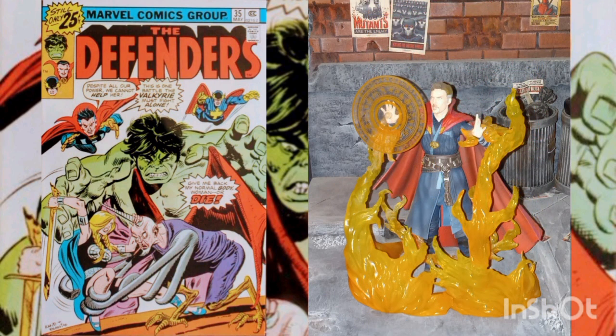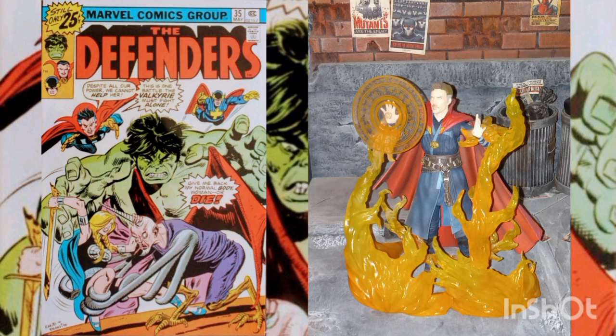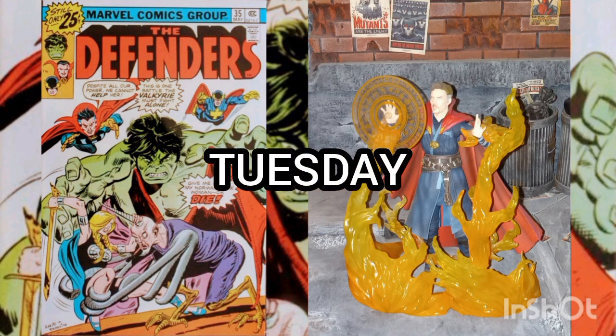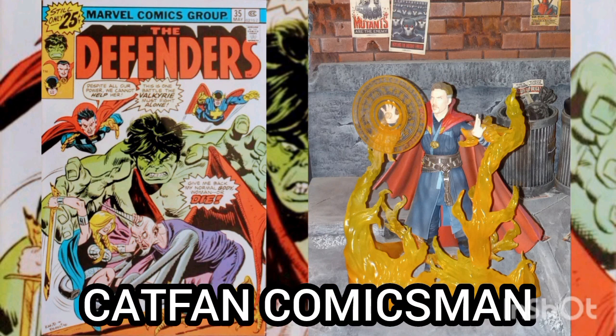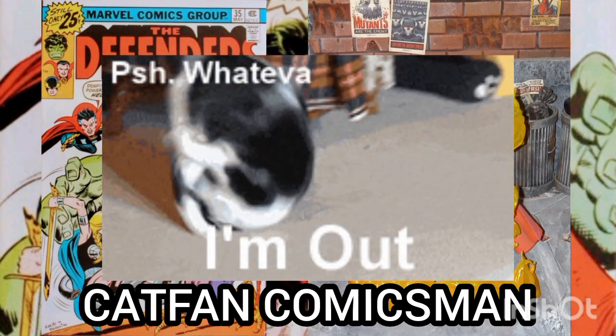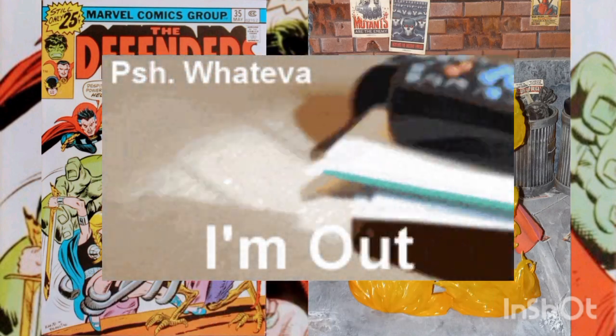Well, I'd like to thank you for joining me for another Daily Comic and Collectible, and I hope to see you again Tuesday. This is Kurt Van Comics — I'll catch you on the flip side. Out.